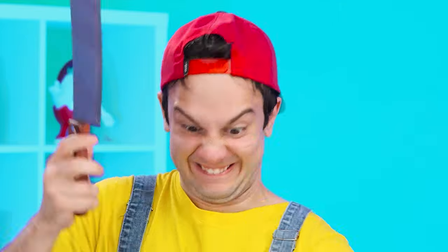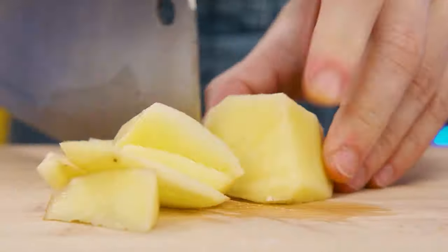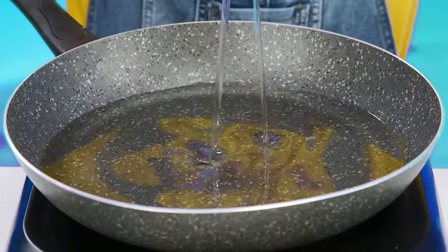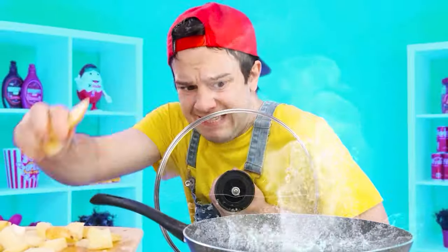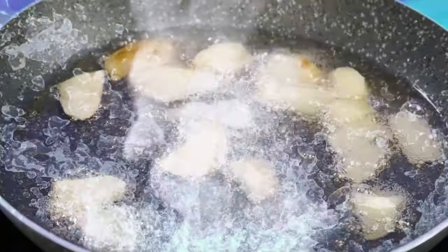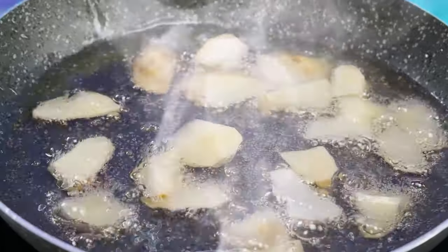I see. Let's add more oil. There's no time to wait. I'll turn on the stove immediately to the maximum. The lid will be useful for protection. Throwing potatoes — take care. Oops. It seems like it was a bad idea.